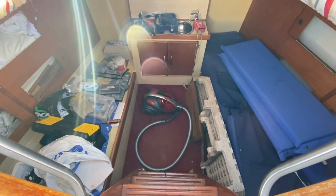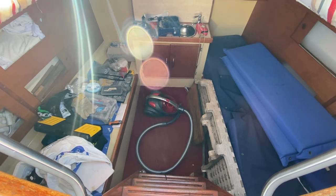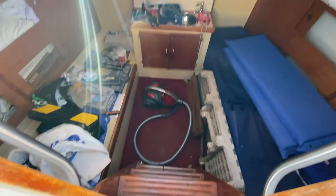Hi, this is Nick from Boatshoot Hamble. I'm just going to give you an interior walk-through tour of this Moody 33.